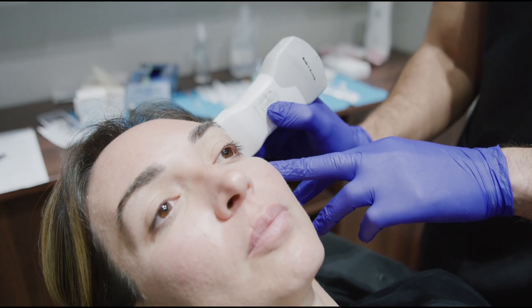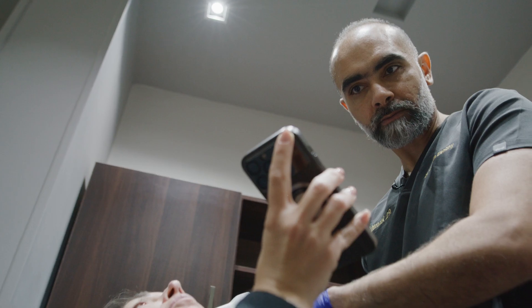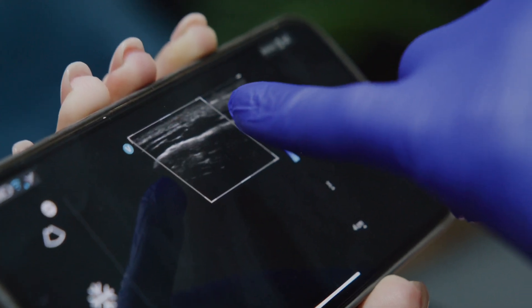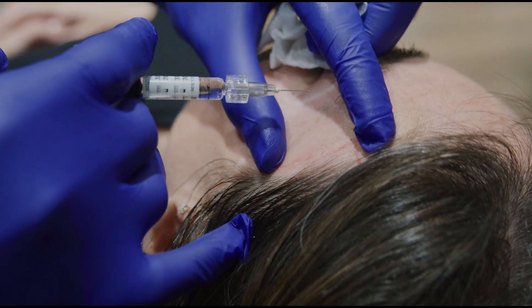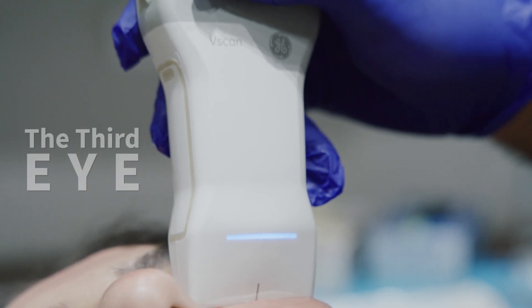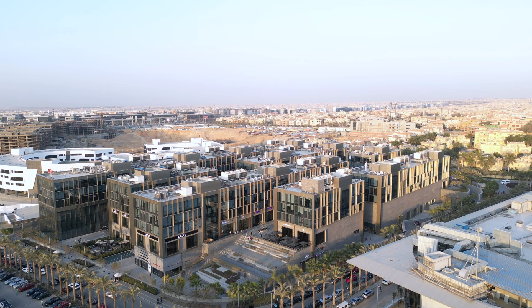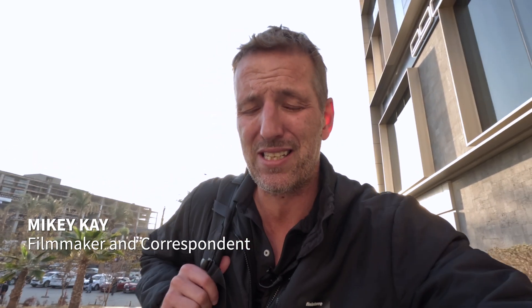I'm just detecting with my third eye which area is the best to put my product. I am naming the ultrasound the third eye — I am looking under the skin because I can see everything. I can do the proper planning, the proper scanning, the proper injection, and then I'm 100% sure I placed my material in the exact place I want.